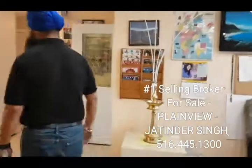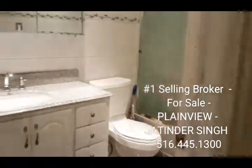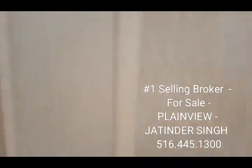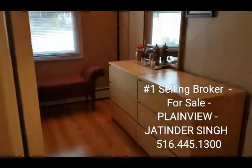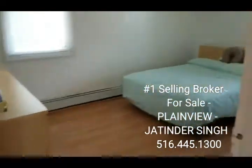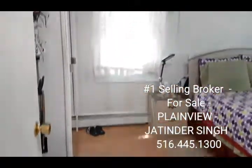Let's head up to the bedroom area. Nice size full bathroom, updated, with a tub and a shower. Small size bedroom — typical small, medium, and large — medium size bedroom, and a master bedroom right here also.